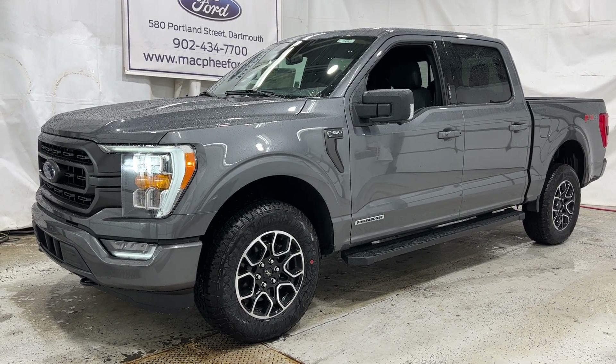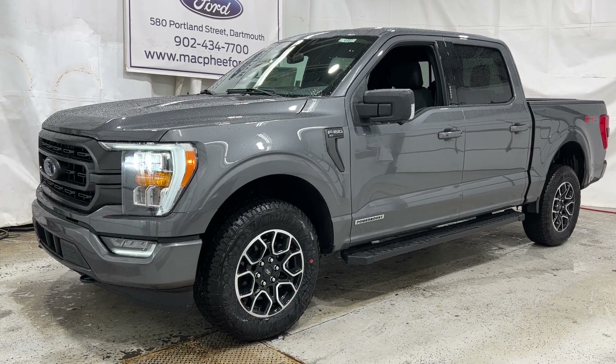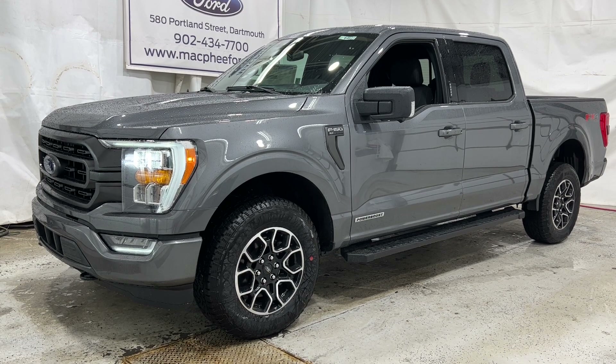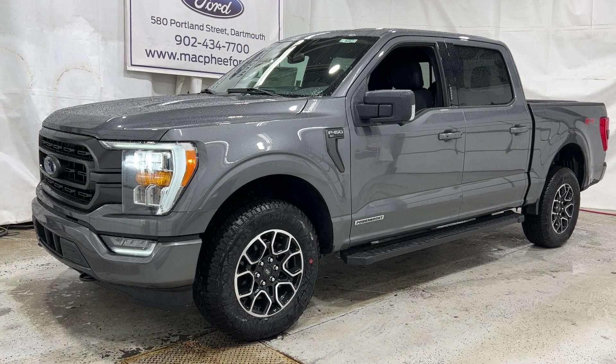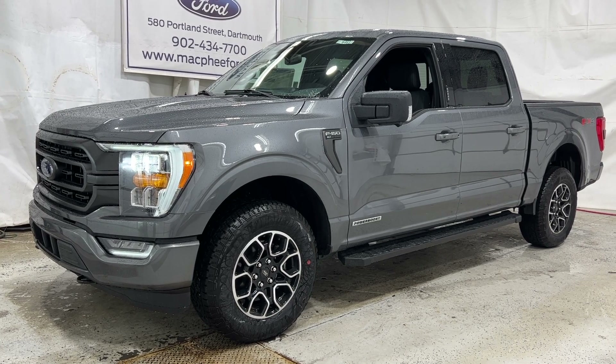If you're interested in this particular 2023 F-150, it is for sale here at McPhee Ford. You can either give us a call or visit our website at McPheeFord.com. Thanks for watching — we'll see you in the next video.